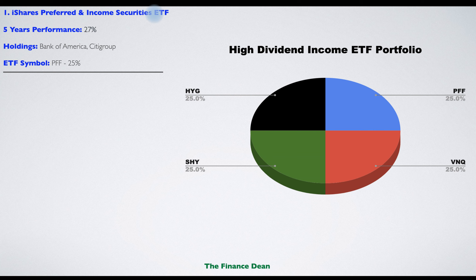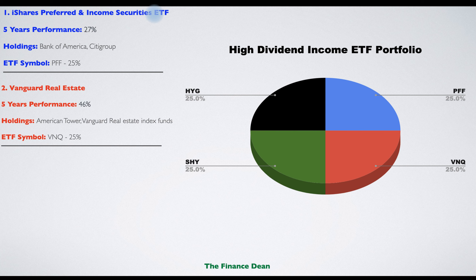The first ETF is the iShares Preferred and Income Securities ETF. This ETF offers investors exposure to preferred stock. Preferred stockholders have a preferred position compared to common shareholders — when a company liquidates its assets, preferred shareholders are the first to receive their dividends. The five-year performance was 27%, with famous holdings including Bank of America and Citigroup.